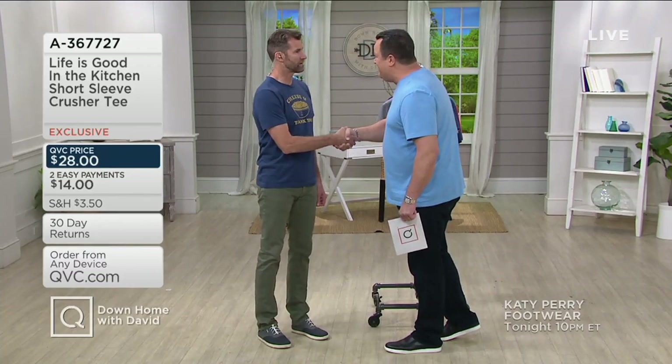Utilize your Easy Pay on any credit card you're using, but utilize Five Pay if you're using your Q Card. I'm looking forward to seeing you coming up on May 22nd — good to see you, and give your family my best. Thank you. Good to see you again.